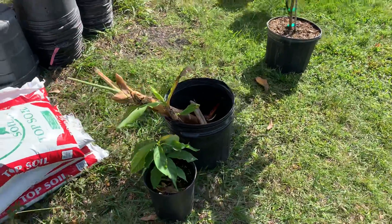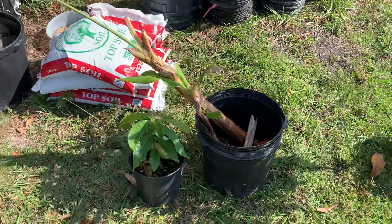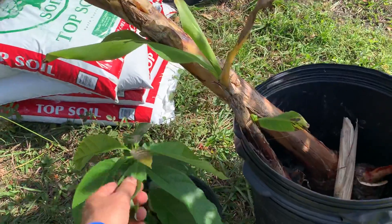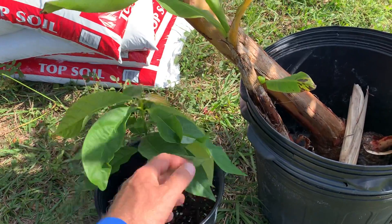Okay fruit lovers, we got some more exciting plants just dropped off by one of my new friends. He said this was a fantastic tasting avocado — hopefully it stays true to the mother plant.